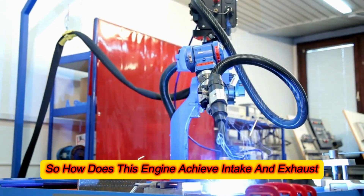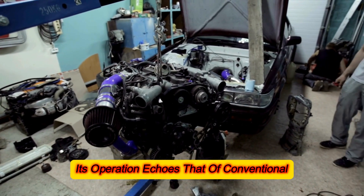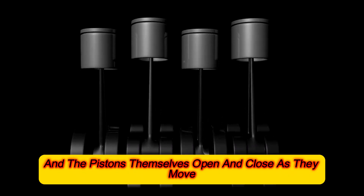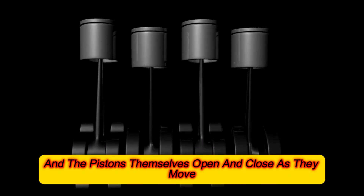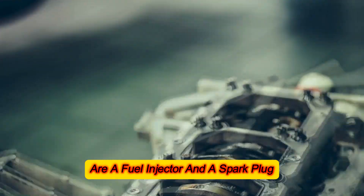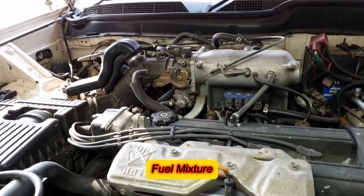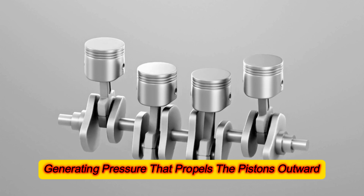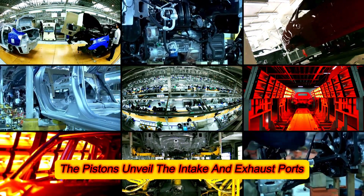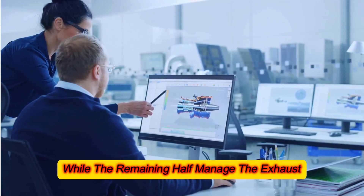How does this engine achieve intake and exhaust without traditional valves? Its operation echoes that of conventional two-stroke engines — intake and exhaust ports exist, and the pistons themselves open and close them as they move. Nestled between the pistons at the engine's heart are a fuel injector and a spark plug. The spark plug initiates combustion of the air-fuel mixture, generating pressure that propels the pistons outward, unveiling the intake and exhaust ports. Half of the pistons handle intake while the remaining half manage exhaust.